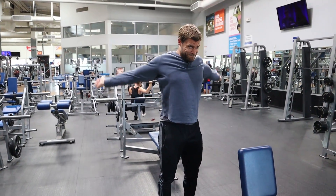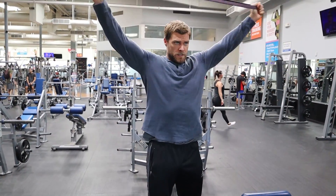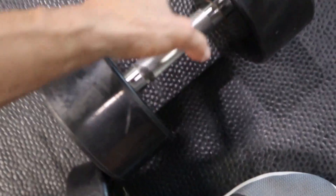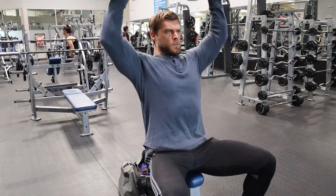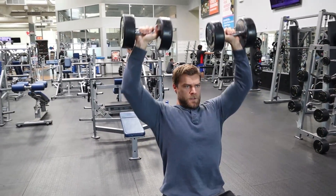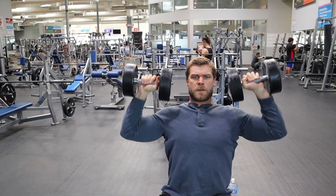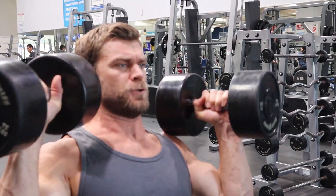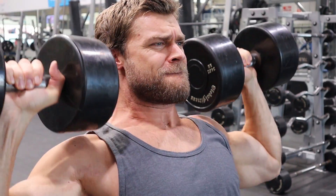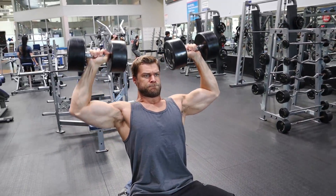Made it to the gym and we are starting off with some mobility once again, also warming up the shoulders because we are doing a shoulder workout today. With high volume, the sets are going to be increased and the repetitions are going to be higher as well, with the weight lower. You're really focusing on muscle fatigue — not really taking each set to failure, but really trying to feel that burn and that pump. That's the goal with high volume. We're going to do about four working sets with maybe one or two warm-up sets before that.